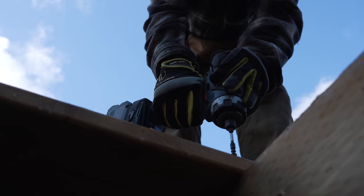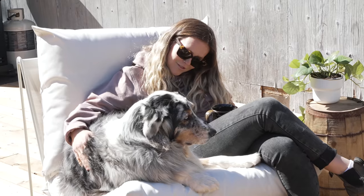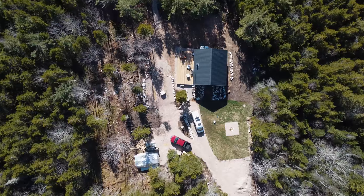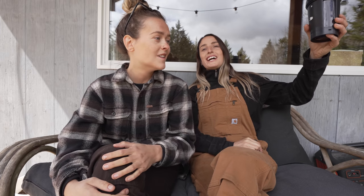With summer quickly approaching, it's time to transform the cabin and double our living area with an outdoor space where we can relax, enjoy meals, and host our loved ones. We're still on our liquid diet — this is what post wisdom teeth surgery looks like. But we're chipmunks today; we're gonna build a deck.